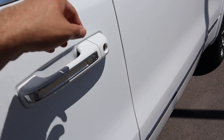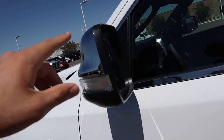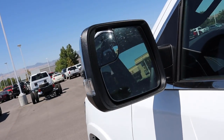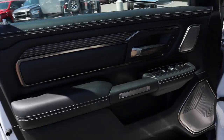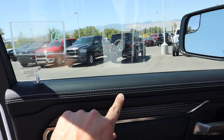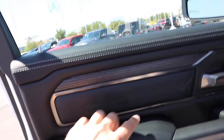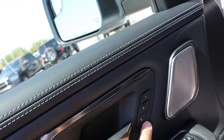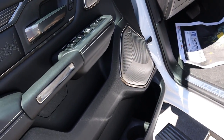Up front you've got keyless entry — one touch to lock, and put your hand on the back of the door handle to unlock. This one has power folding mirrors, which are becoming more popular because they come with the 360-degree camera system. The side steps still pop open easily. The front door panel looks nearly identical to the rear — leather with stitching, wood trim, embroidery, window controls, power folding mirror button, and memory seat controls.